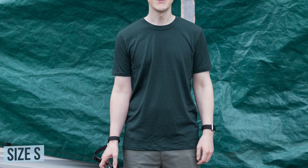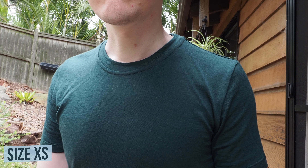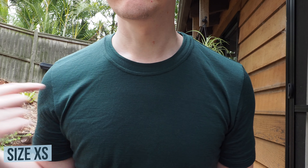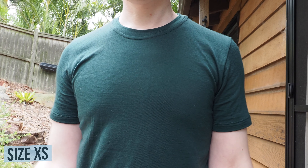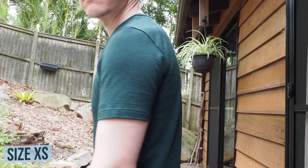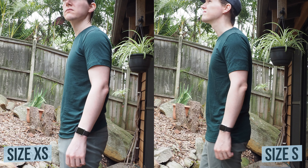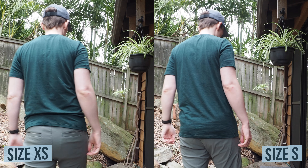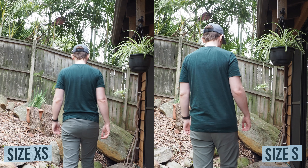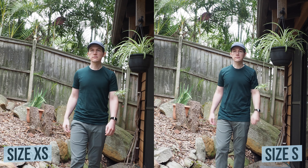I can see how the length makes my body look a bit small, but this small size fits my shoulders a bit better than the extra small. You can see here the extra small feels a touch tight in the shoulders, but it is nicer through the length of the body. I'd say size down for a more slim or athletic fit, and probably go with your regular size for a more regular style fit.